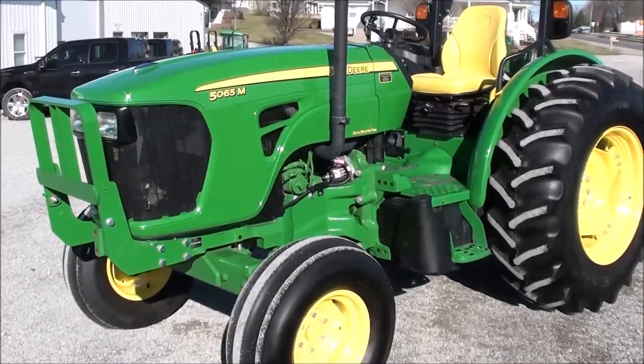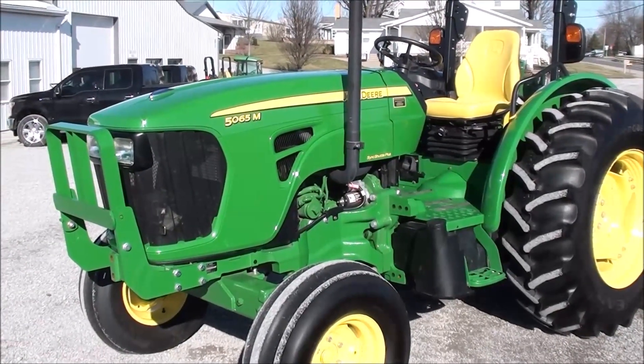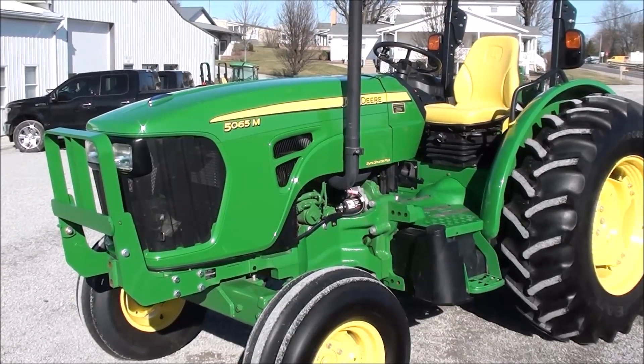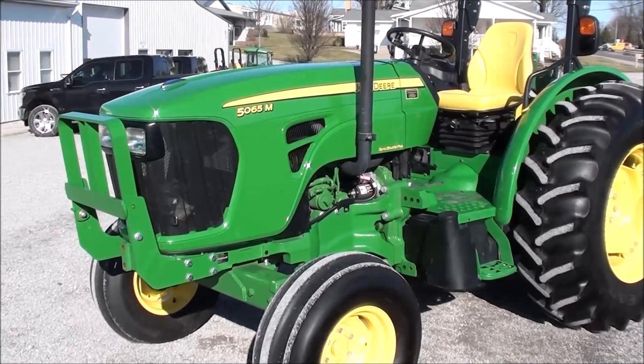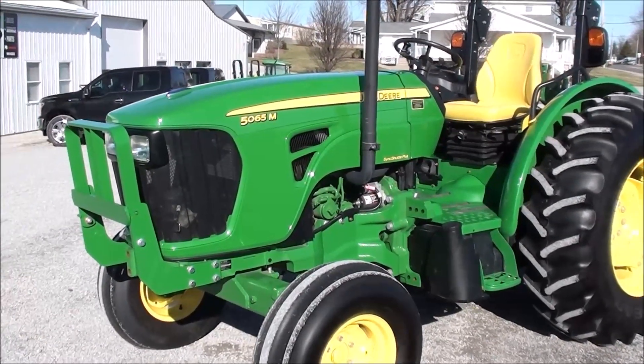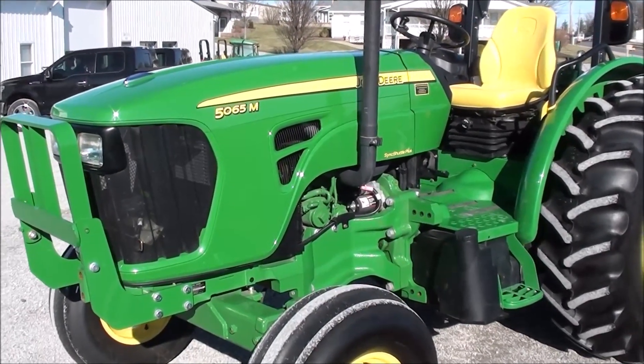Today we're showing you a 2012 John Deere 5065M tractor. It's a two-wheel drive tractor with just over 300 hours on it. We sold the tractor when it had approximately 150 hours — that fella is basically using this tractor for a small hay operation, using it to rake and ted hay.